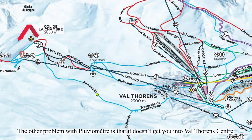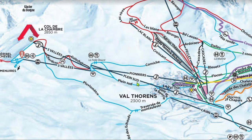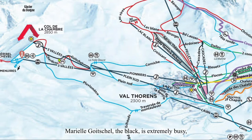The other problem with Pluvio Met is that it doesn't get you into Val Thorens' center. The first lift you can access at the bottom of Traverse et Montpellier is Plein Sud. That means you will have to ride up an extra lift to access these four lifts in Val Thorens' center. Chardon's is a short little red, but is on the steeper side as far as reds go. Marielle Gautschel, the black, is extremely busy and can develop moguls as soon as late morning.